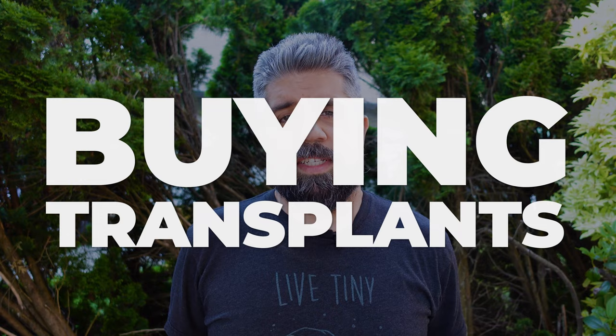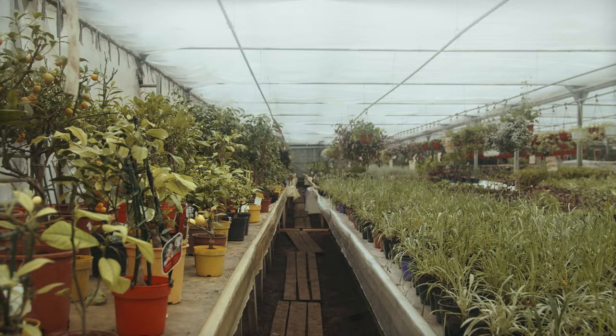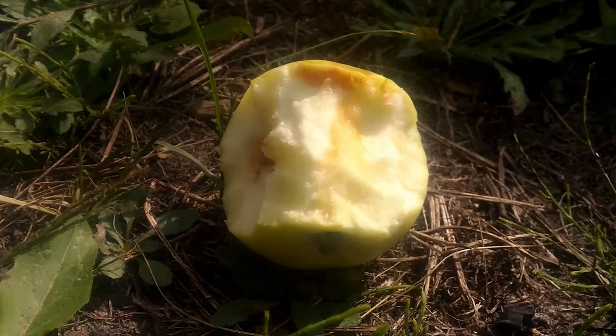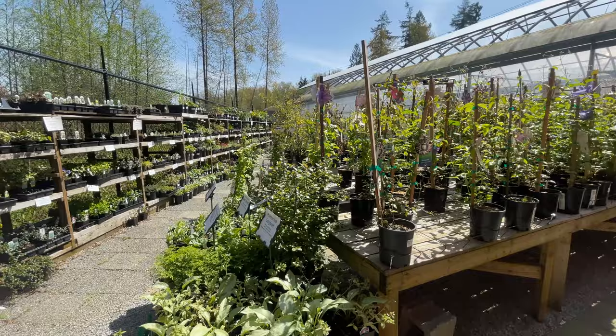We had a pretty busy start to 2023 and I never got around to starting my own seeds, which means I'm going to have to buy transplants — plugs, starts, seedlings, whatever you want to call them. I can go to a grower, a greenhouse, or a grocery store. I like to shop at the local nursery about five minutes away. When you're buying transplants, you're somewhat stuck with whatever's left. I got in there relatively early and our season started so late that there was still quite a bit available.